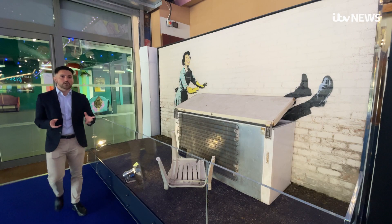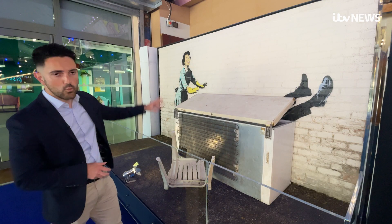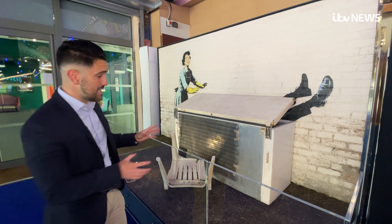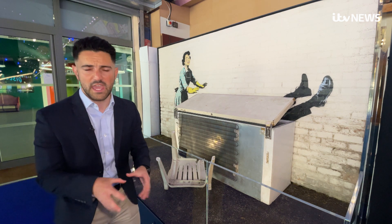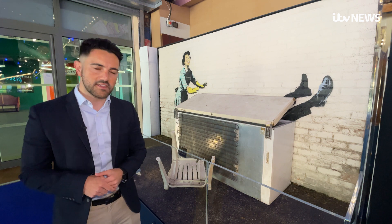It's taken a lot of work to relocate the Banksy here to Dreamland — from removing the wall from the side of someone's home, to keeping the artwork safe at a secret lock-up. But even once it was here, it was a tricky task to get it in the building.